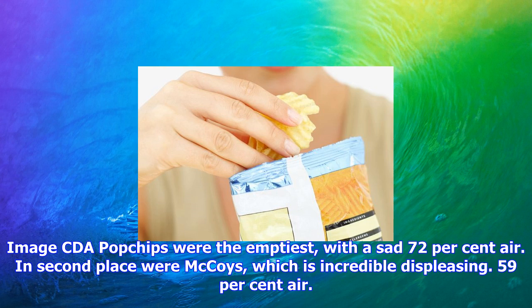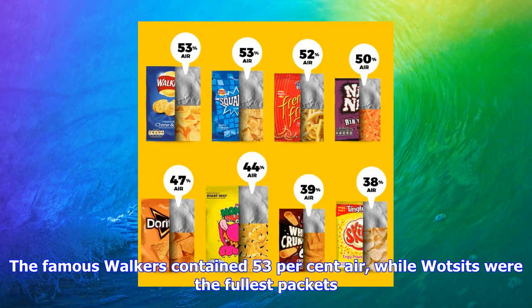Popchips were the emptiest, with a sad 72% air. In second place were McCoy's, which is incredibly displeasing, at 59% air. The famous Walkers contained 53% air, while Waitrose's were the fullest packets.